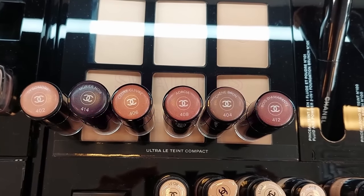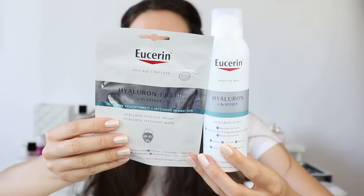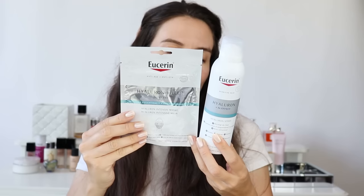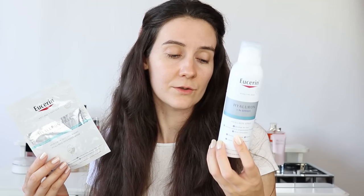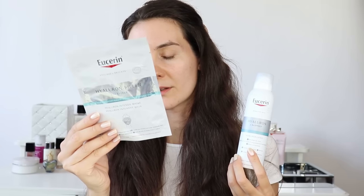I also have a couple of new purchases from Userin - this is a pharmacy brand, a German pharmacy brand. Actually, it belongs to Beiersdorf Germany but the products seem to be made in Poland. I love trying pharmacy brands because they are quite affordable, and I usually go for French pharmacy brands, but this time I decided to try this one.